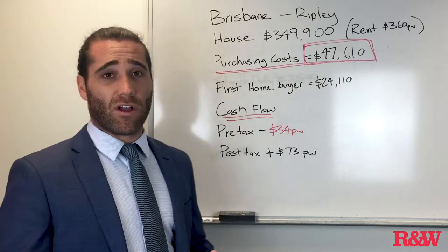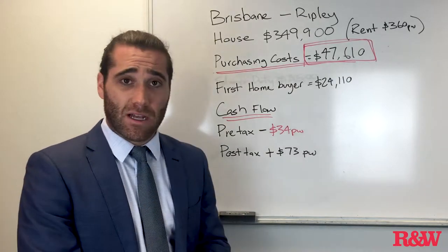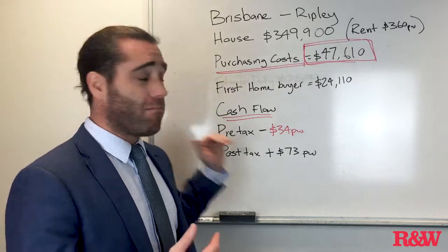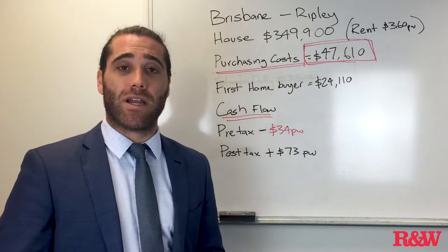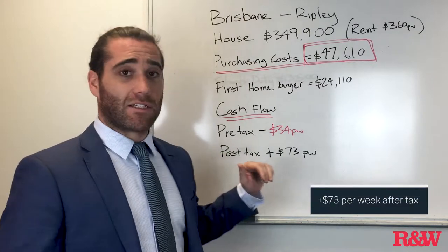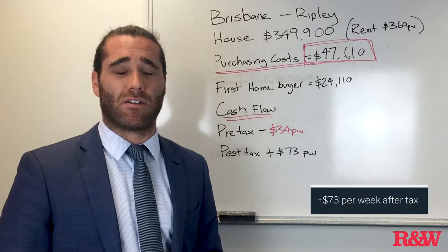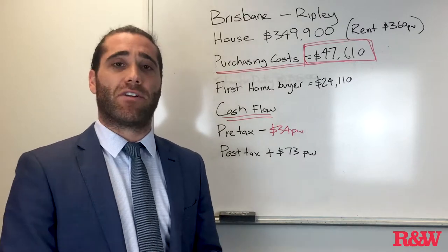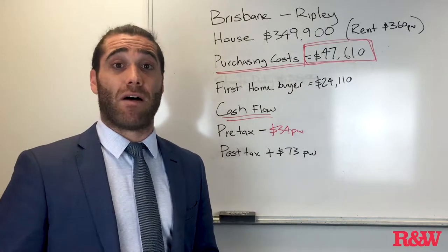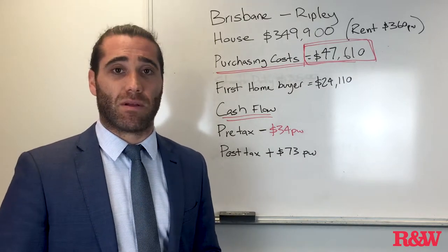For cash flow, if we're looking at it as an investment, week one in year one you're looking at about minus $34 a week to hold this asset. After you do your tax you're actually positive $73 a week, and this works on depreciation. I've worked on the average wage of $79,000 and an interest-only interest rate at 5%, which you can obviously get a little bit better.